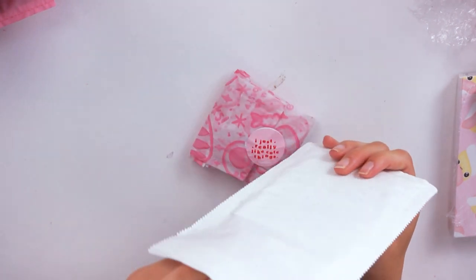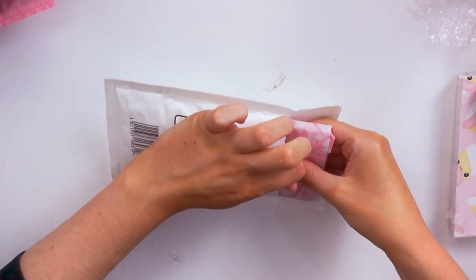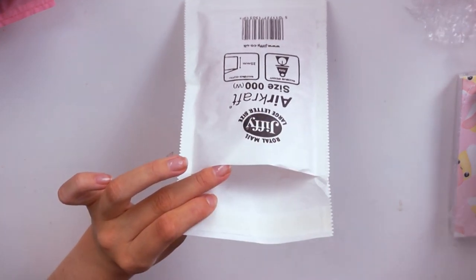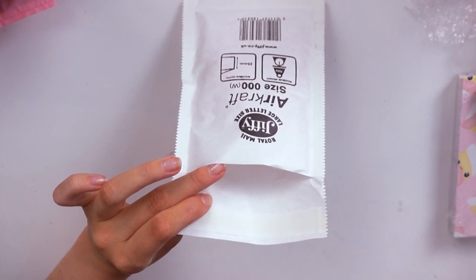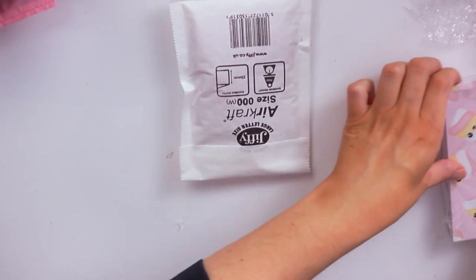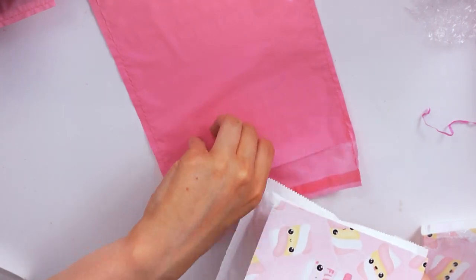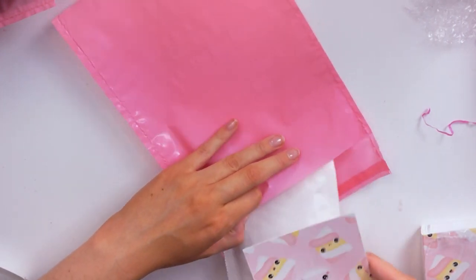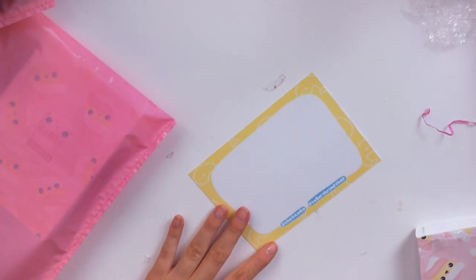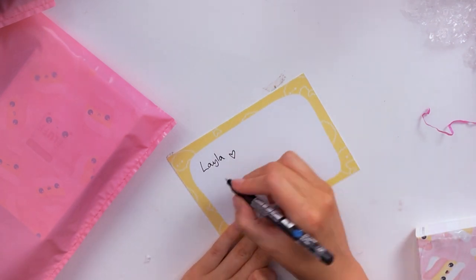Instead of wrapping this one up in bubble wrap, I'm just going to use one of these little jiffy mailers. My neighbour was moving out and he gave me all of his old shipping bags because he's gone to live off grid. So I've got loads of mailers now. I just remembered I could have been using these all along instead of the paper ones. I'll put a little cute sticker in there. This was for Layla — Justina bought it for Layla. So I'll just send this one to Layla. I won't say what it is — I'll just put 'new boy in jewellery' because it might be a surprise.